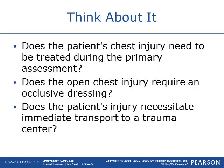Think about this: does the patient's chest injury need to be treated during the primary assessment? Do you see an open chest wound but are they having airway issues? If they're having airway issues, fix that immediately. Or do you need to cover it up with an occlusive dressing? Does this require immediate transport to a trauma center? Is it penetrated all the way through? Think about everything in its entirety.